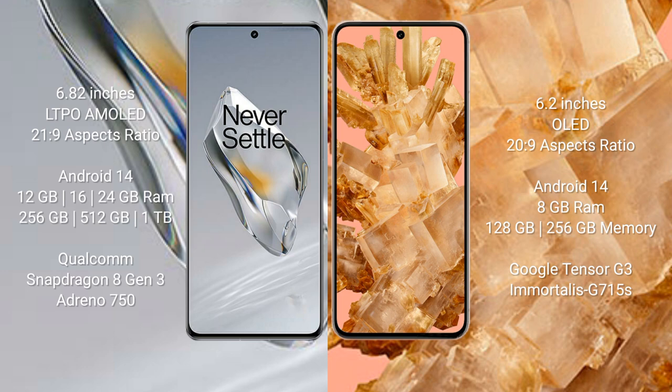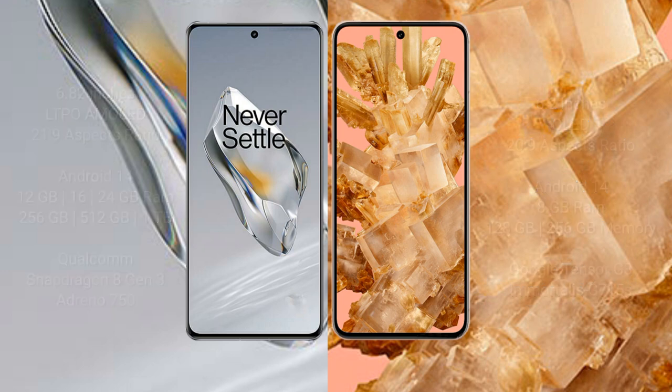The OnePlus 12 features a Qualcomm Snapdragon 8 Gen 3 processor with an Adreno 750 GPU. The Google Pixel 8 comes with 8GB of RAM and 128GB or 256GB of internal storage, powered by the Google Tensor G3 processor with a Mali G715s GPU.